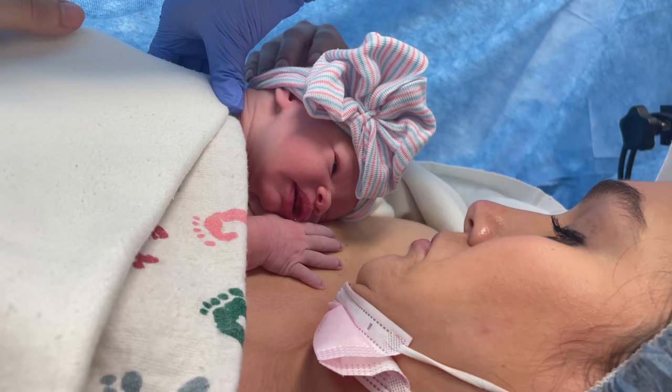It was very quick — and then she latched immediately. The nurse said we don't see that often. Breastfeeding has been phenomenal. We'll go into that in another video.